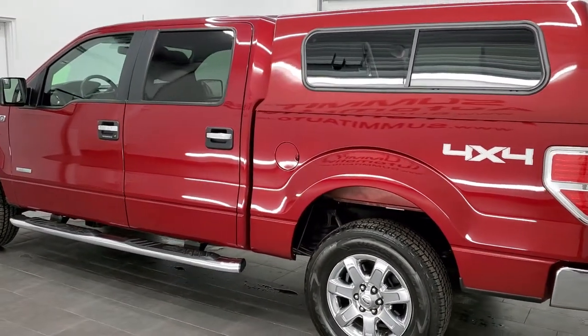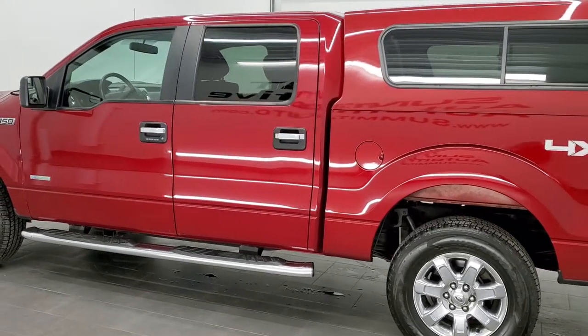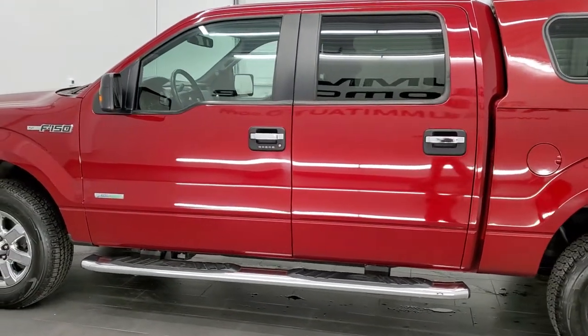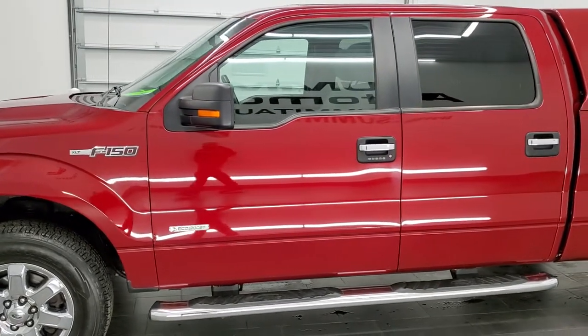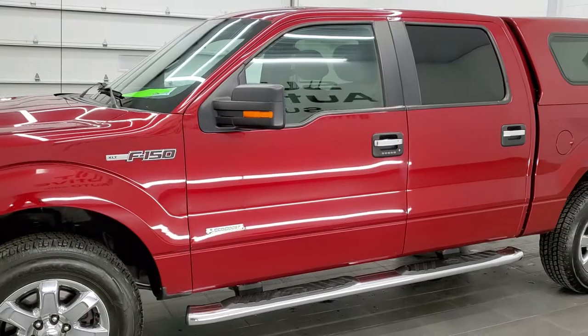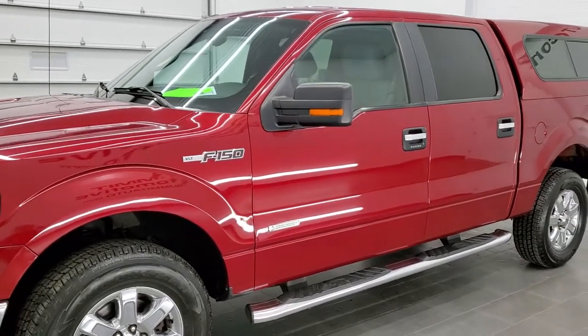This truck has been fully safety inspected by our service shop. It has a fresh oil and filter change, all the fluids have been checked and topped off. It has four brand new Goodyear tires and this truck is 100% ready to go.